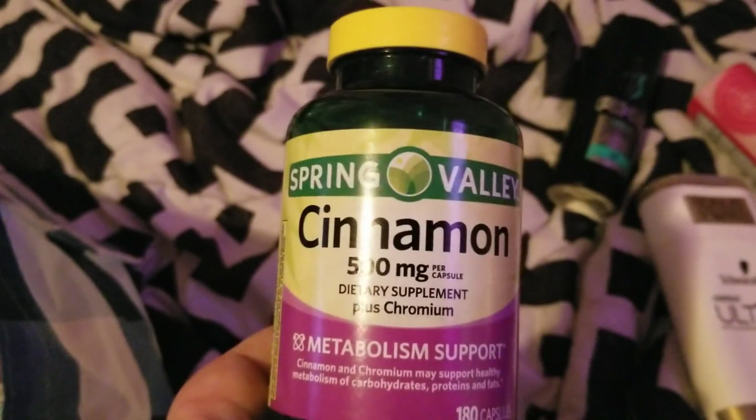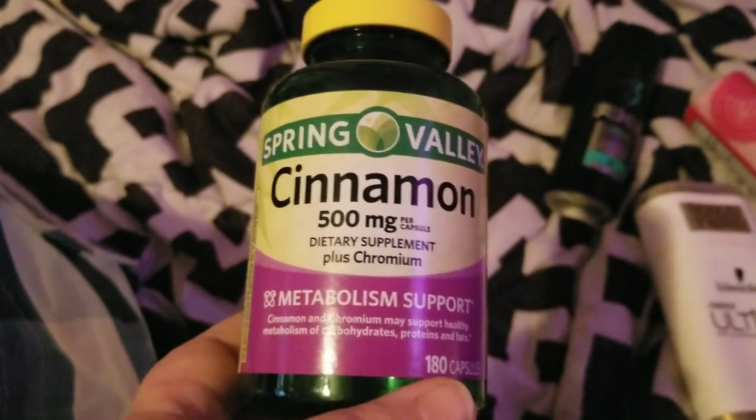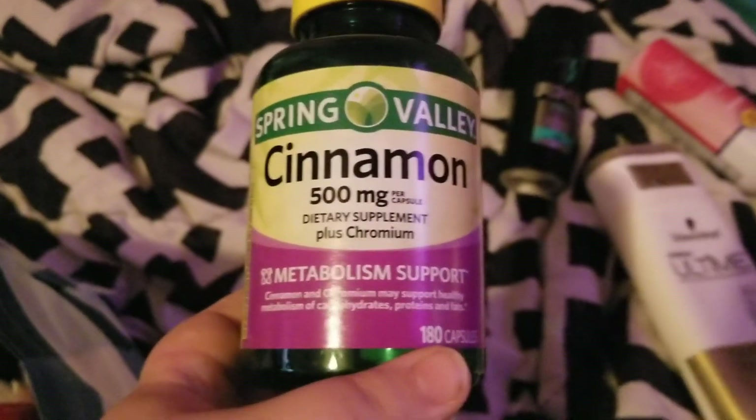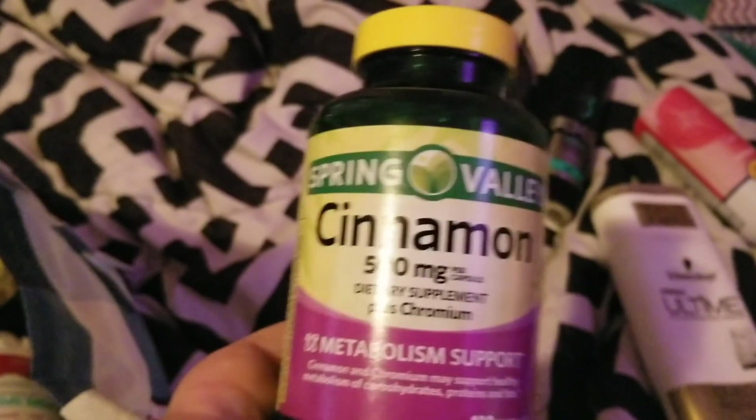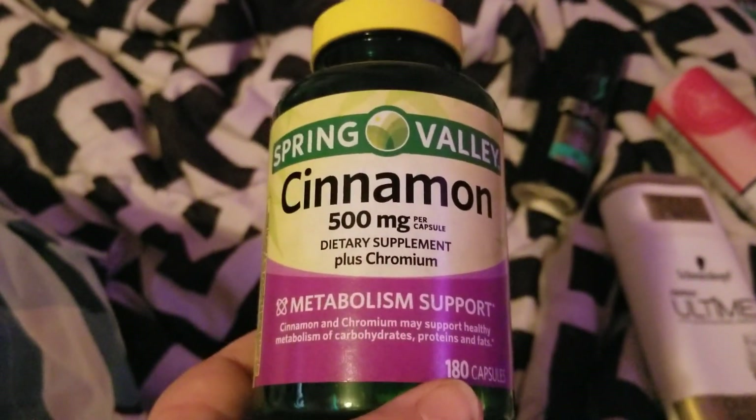My mom went through this Spring Valley cinnamon vitamin. A lot of people say it's supposed to help with your blood sugar, so she was trying that, and her blood sugar did stay maintained. I don't know if it's due to this or not, but it did stay in good levels.